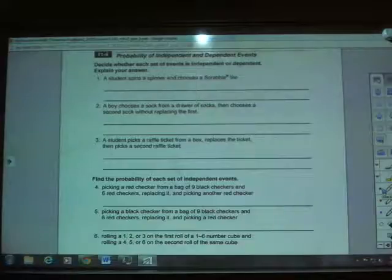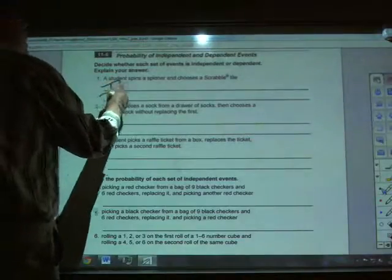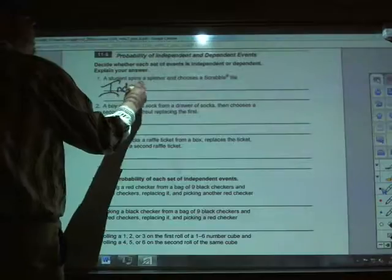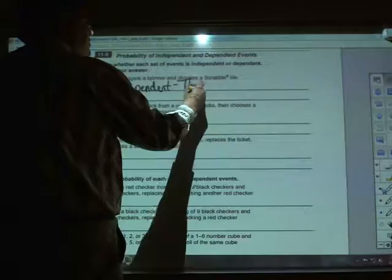So in number one, where it says a student spins a spinner and chooses a Scrabble tile — spinning the spinner and choosing the Scrabble tile don't have anything to do with each other. And because they don't have anything to do with each other, that makes them independent events. They're independent events because they have nothing to do with each other.